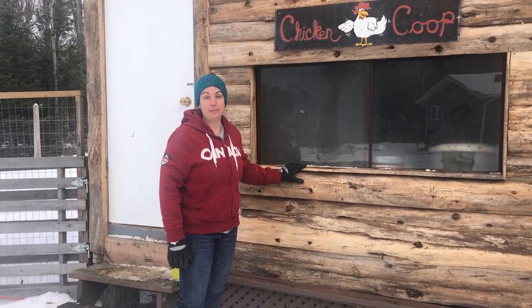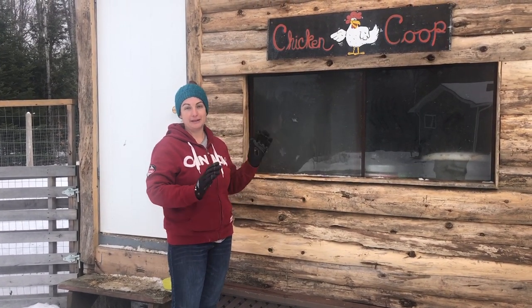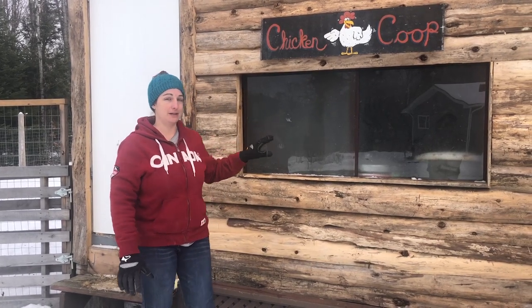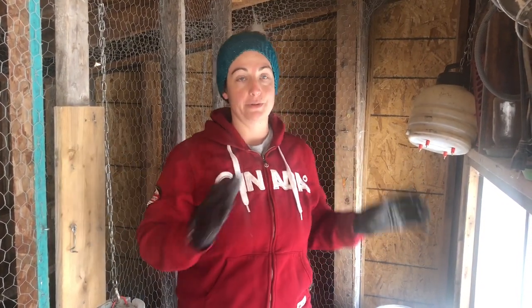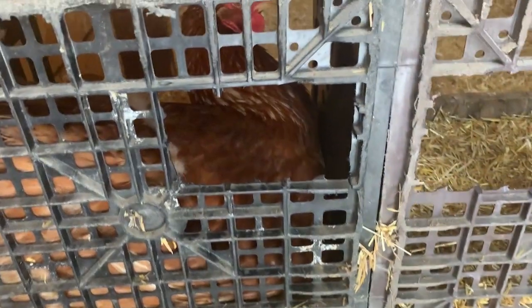Our chicken coop is about 20 inches off the ground. It is 9 feet by 11 feet and the roof is slanted so the snow sheds off the back in the winter. We've changed up the design a little to have a people area to store their food and to give easy access to their eggs without going into where the chickens are. We'll probably be expanding our flock at some point, so this divider will come down and we'll build storage outside.